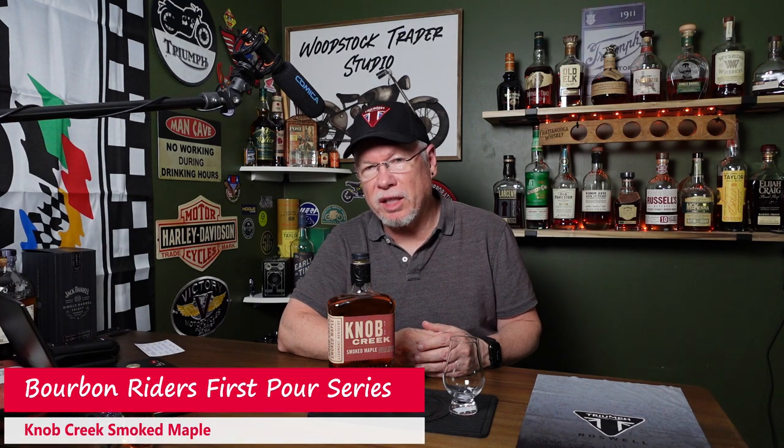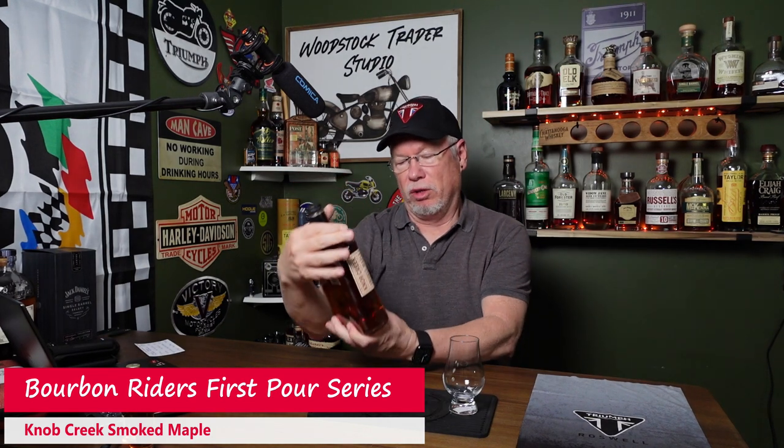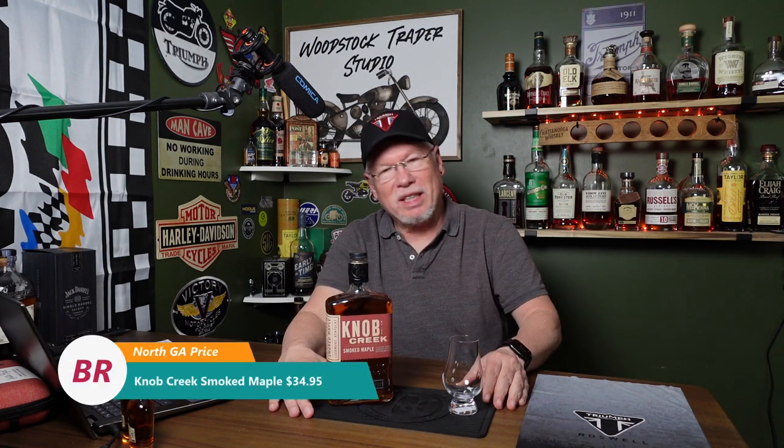Welcome to Bourbon Writers. In tonight's first pour, we crack open the Knob Creek Smoked Maple. I have to tell you it kind of sounds like a gimmick and it probably is, but it made me buy it. I've always liked the maple goodness that's in bourbon. In fact, one of my favorite bourbons is the Widow Jane Decadence, which is finished in maple syrup barrels. So when I saw this Smoked Maple, I thought, well okay, I've got to try it — it's not that expensive.